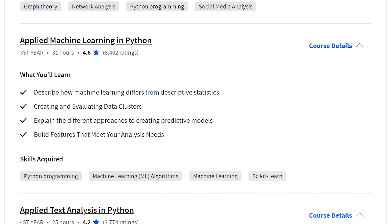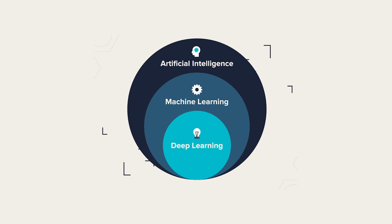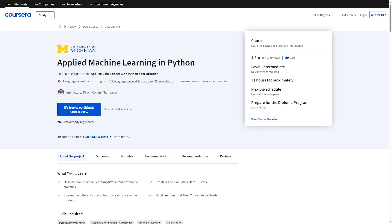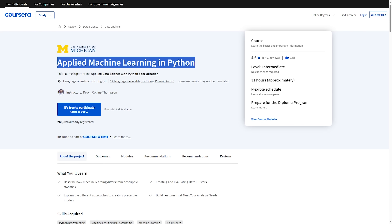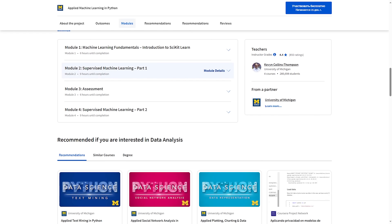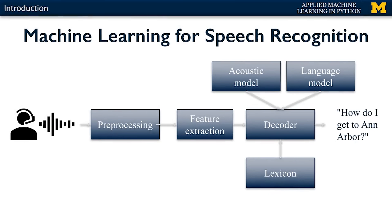Applied Machine Learning in Python is the third course. You will dive into machine learning, focusing on supervised learning techniques with the Scikit-learn library. You will start with the basics, exploring classification models, then step into supervised learning covering concepts like logistic regression and support vector machines. You will also learn how to evaluate your machine learning model and much more.